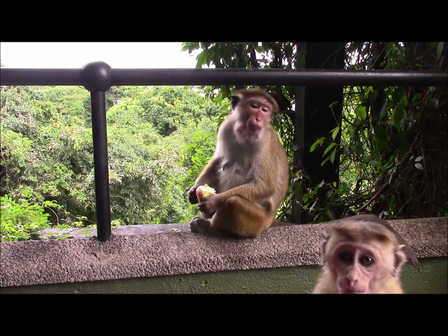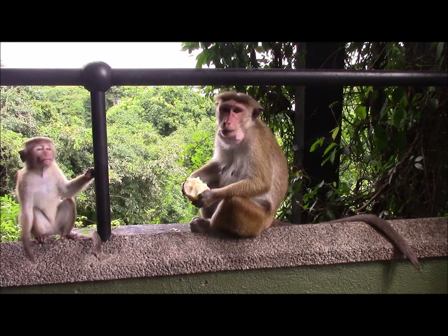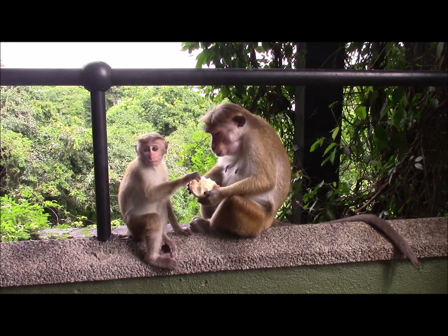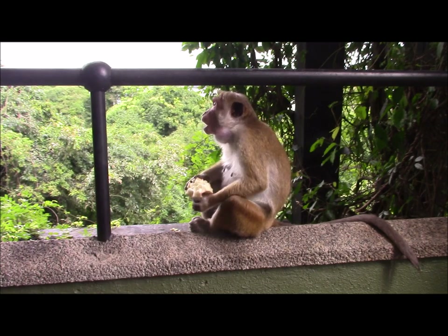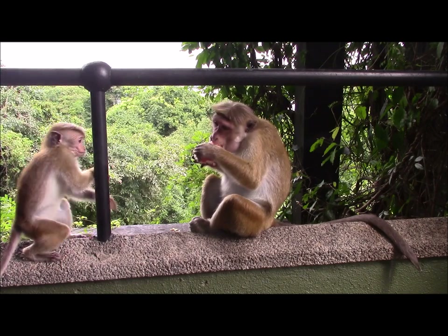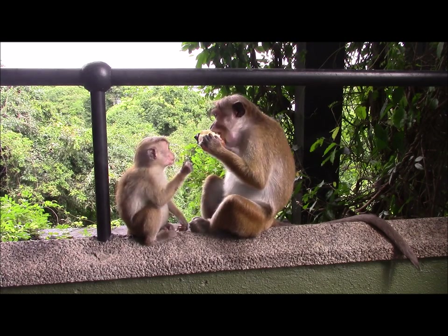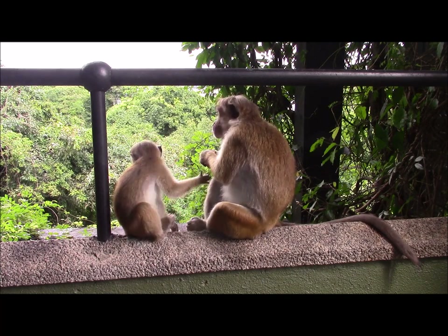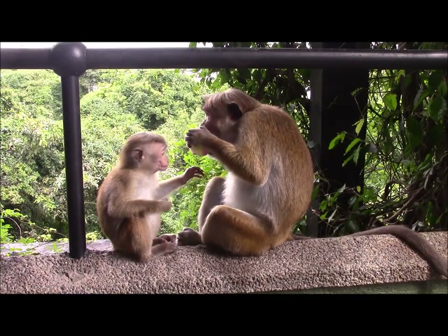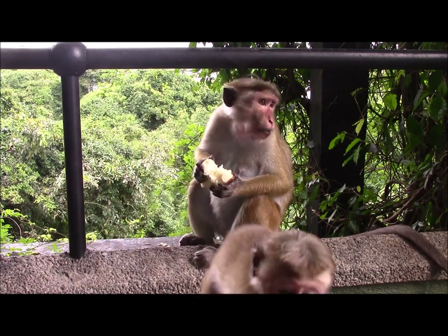A family group of toque macaques took us by surprise, storming through the balcony door to steal an apple and a banana before retreating to eat them at leisure. The toque macaque is an endemic species to Sri Lanka and there are warning notices in all the hotel bedrooms because they're known to be trouble causers. When the male became aggressive I made a hasty retreat indoors. There's always a chance that a bite could result in rabies.